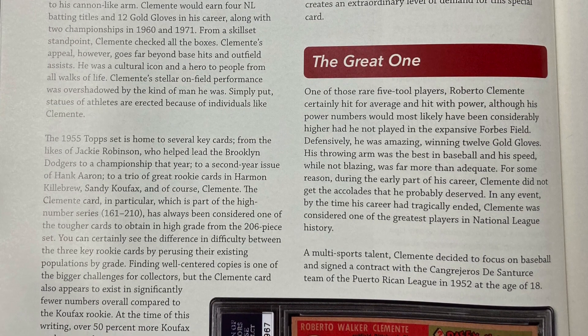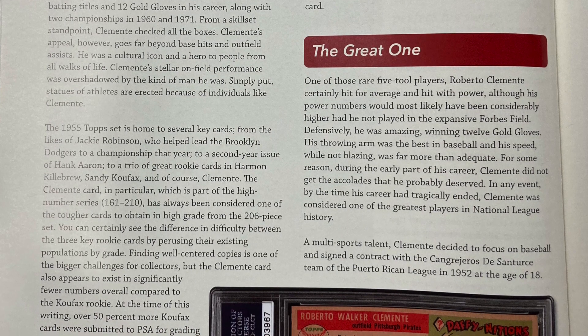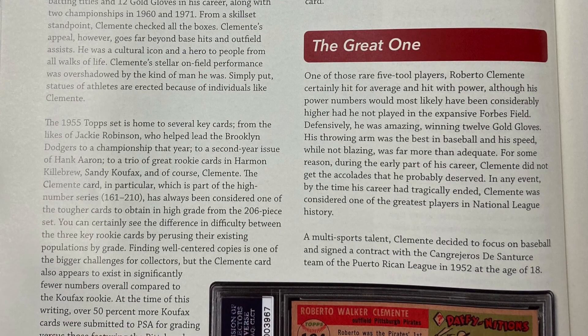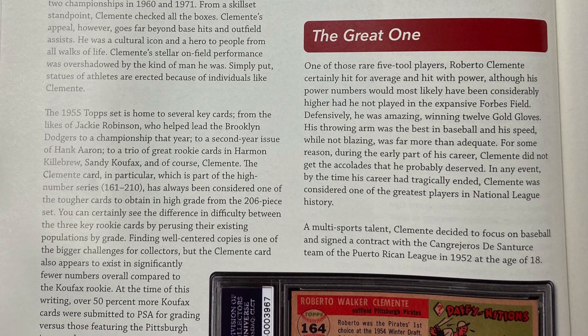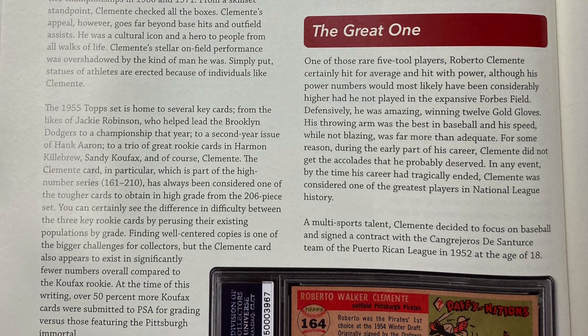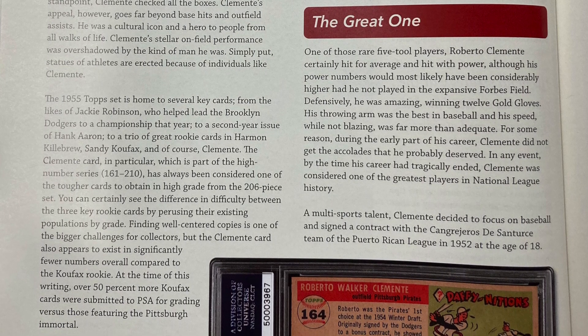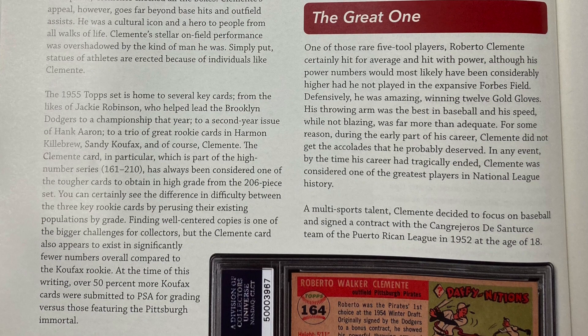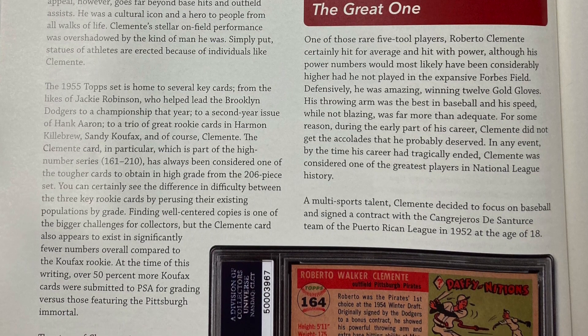You can certainly see the difference in difficulty between the three key rookie cards by pursuing their existing populations by grade. Finding well-centered copies is one of the bigger challenges for collectors, but the Clemente card also appears to exist in significantly fewer numbers overall compared to the Koufax rookie. At the time of this writing, over 50% more Koufax cards were submitted to PSA for grading versus those featuring the Pittsburgh Immortal.